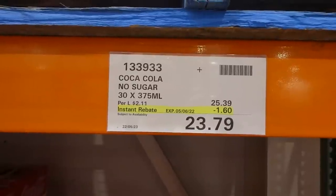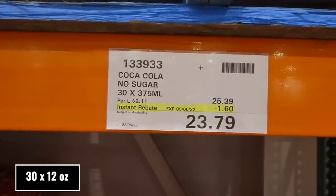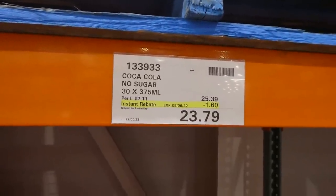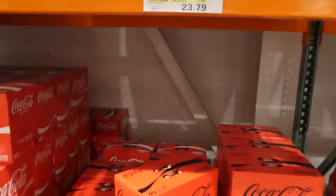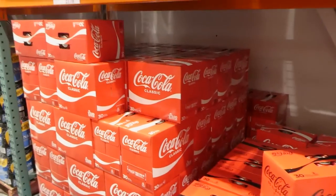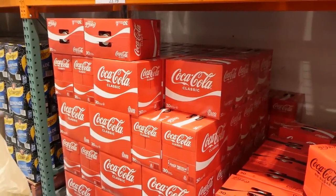Coca-Cola No Sugar (also known as Coke Zero) and Coca-Cola Classic are $1.60 off, down to $23.80. These have 30 of the 375ml cans, which is different from the coupon pack with 36 cans, which is why there's a price difference. There is no Diet Coke on sale at our Costco.